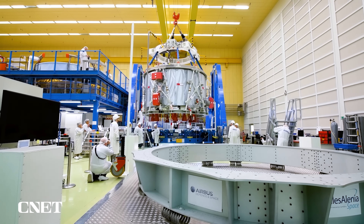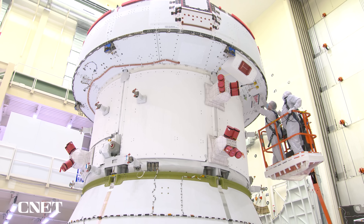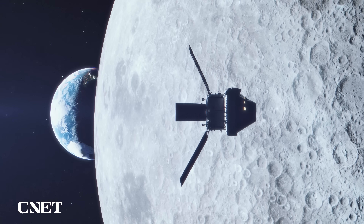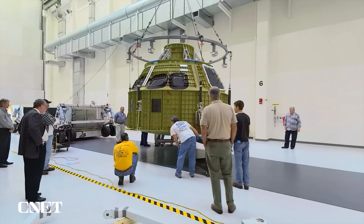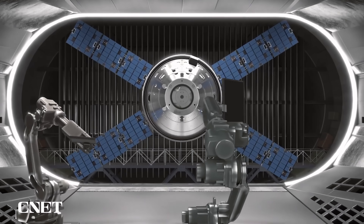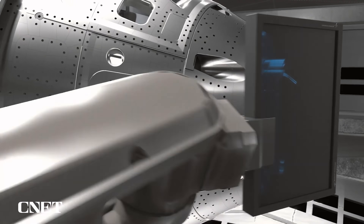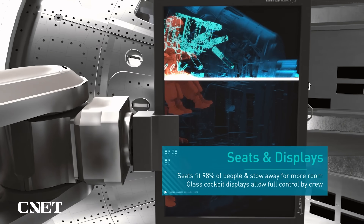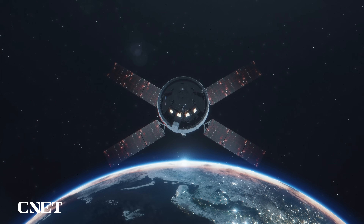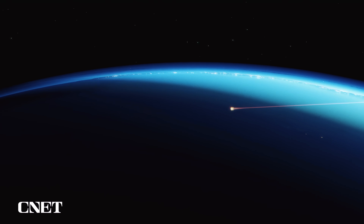The Orion crew vehicle is made up of a number of sections. At the base is the European Service Module, built by the European Space Agency — this will guide Orion through space and around the moon long after the SLS is out of the picture. It also contains enough food and water for a three-week mission. Above the service module is the crew module — the pressurized capsule that Lockheed is building. It's a third larger than the Apollo command module, and its computing systems are 4,000 times faster. It has four crew seats, a compact exercise machine, and a toilet with its own door.